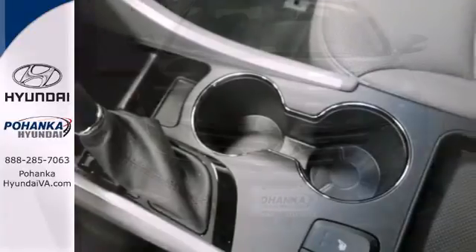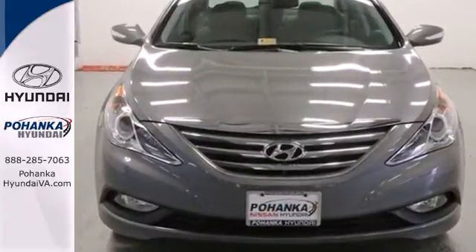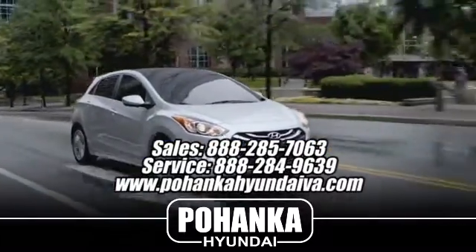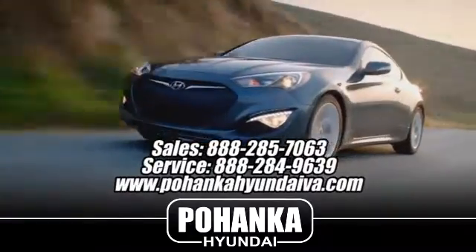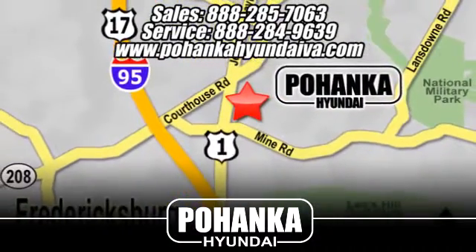There's never been a family sedan quite like this. Cruise in today for a test drive. Great service, great selection, and low prices — that's why Pohenka Hyundai of Fredericksburg is a great place to buy a car. Take I-95 to exit 126, then north one mile on Route 1.